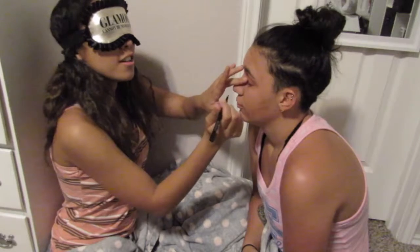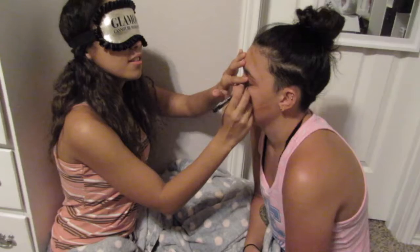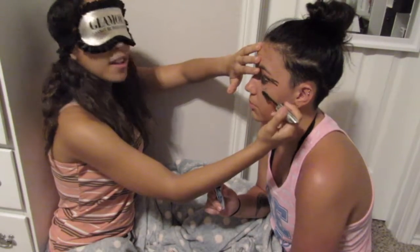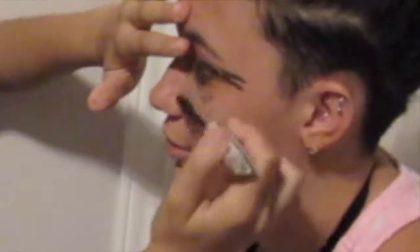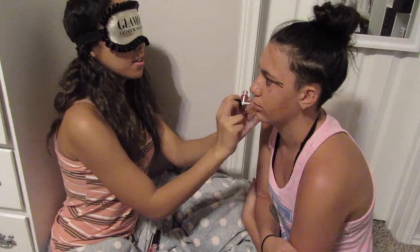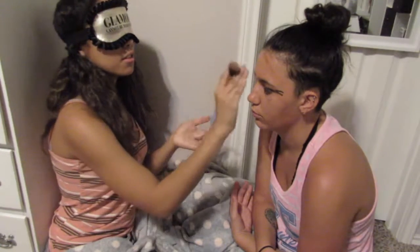I have to do her eyeliner, her lipstick, and her mascara. Where's your eyeliner? Here's your eye — close your eyes. This is her mascara, I'm going to put it on. This is dangerous. I think I found her eyeliner. So this is actually a new highlighter that I just got — right on your nose. Like, to make your nose pretty.